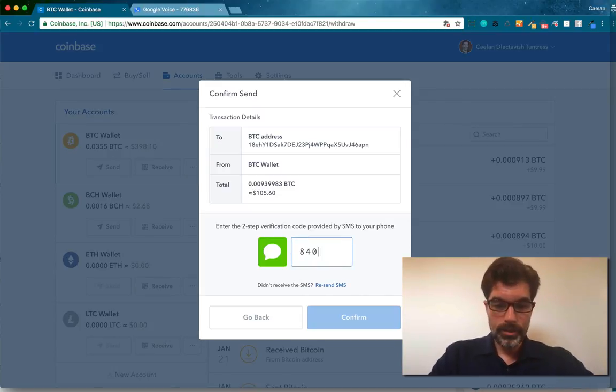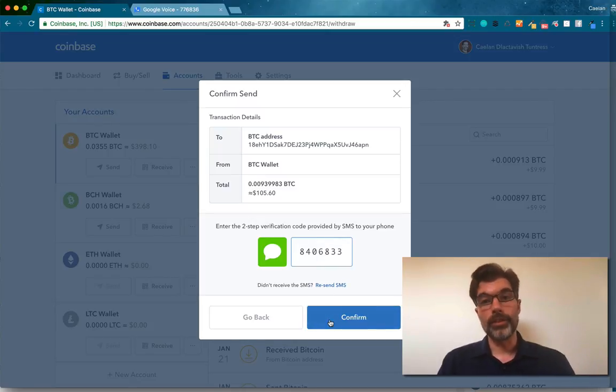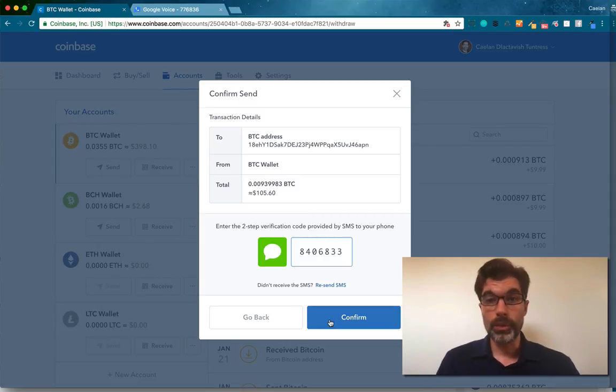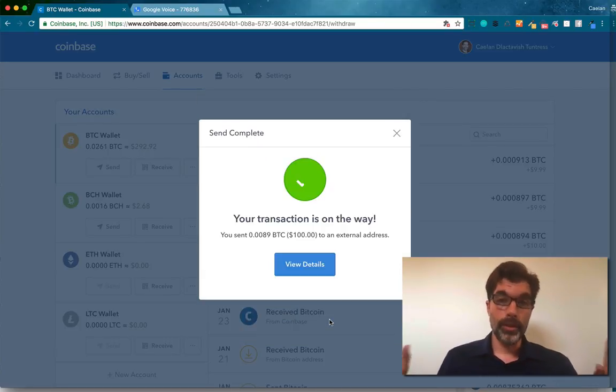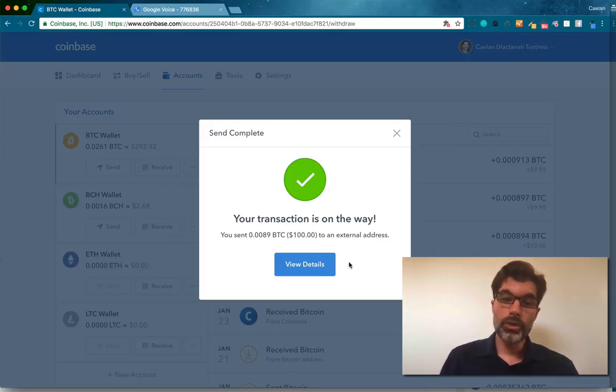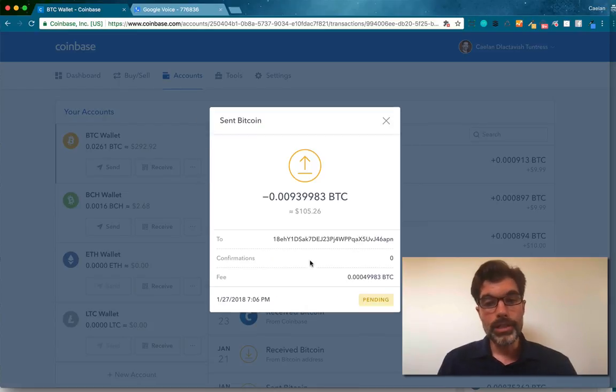I find Google Voice to be a really easy solution for getting SMS verification. I got a Google Voice account before I moved to Costa Rica as my US-based number, and I've used it for nine years — it's been great. Google Voice is a great way to do verification; I highly recommend it. So I've sent 0.0089 Bitcoin to an external address. If I want to view the details, I could see it on the blockchain. It's going to take a while.